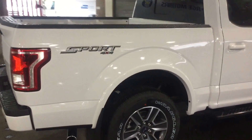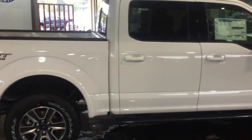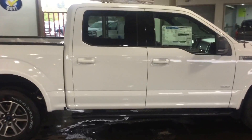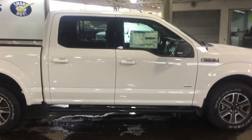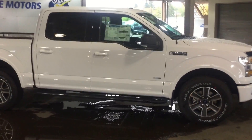It's a sport package 4x4 as you can see. This is one of the many available options that we have here in 4x4s as well as cars.